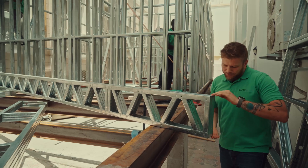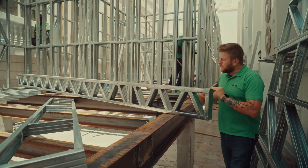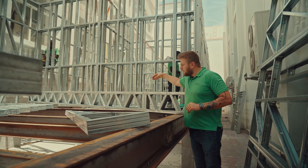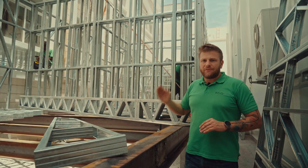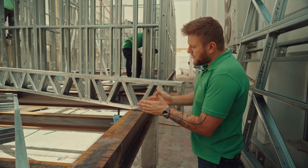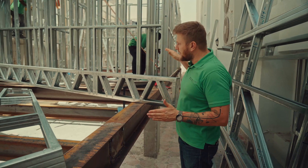This construction element is called a joist. The joist itself is about 300 millimeters, which will form the first and second floor slab. The loads you can put on it range from a maximum of 250 kilos per square meter up to 1,450 kilos per square meter, depending on the spacing — 60 centimeters or 45 centimeters between joists.